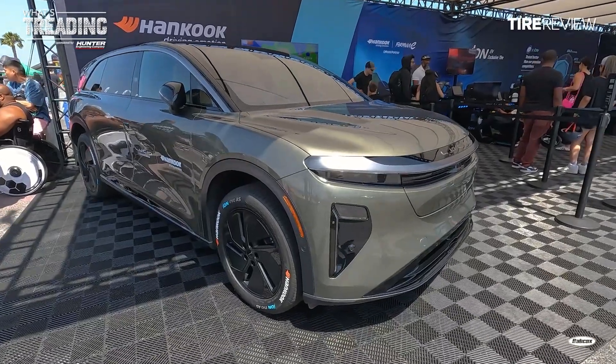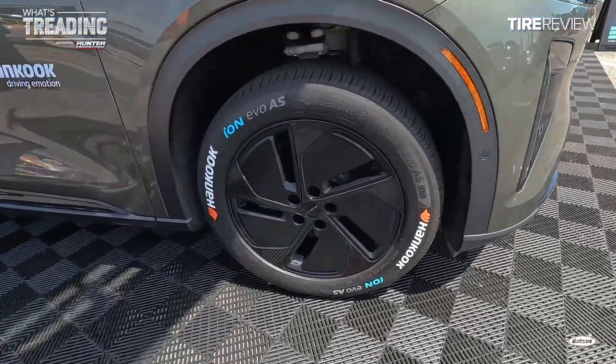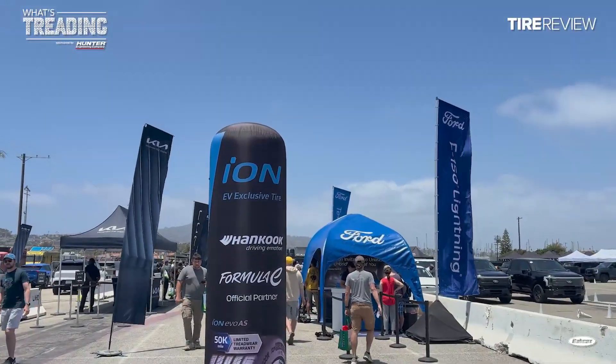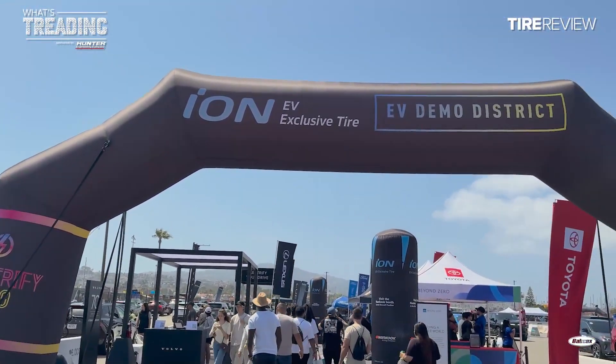It's more like a grassroots kind of marketing that we have. A lot of these consumers that are here don't have electric vehicles or aren't very familiar with them, so they're actually able to come here and see what it's all about. Hancock had a huge presence at the expo, including sponsoring the EV demo district.